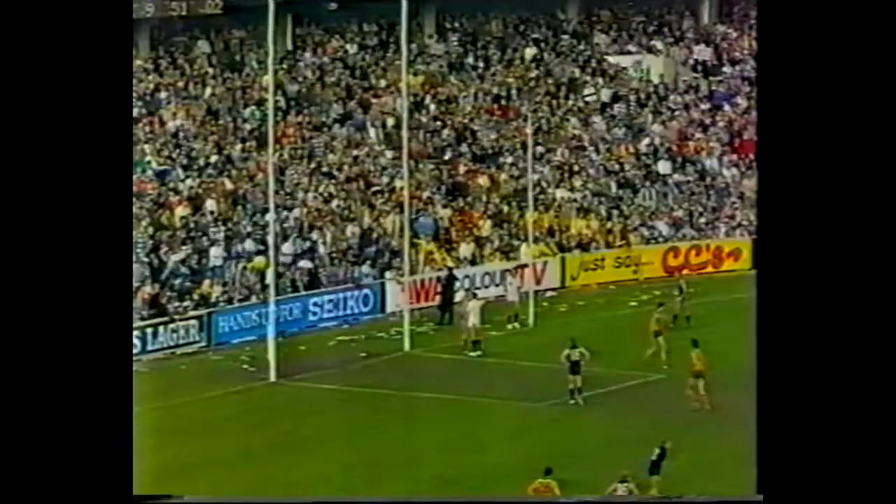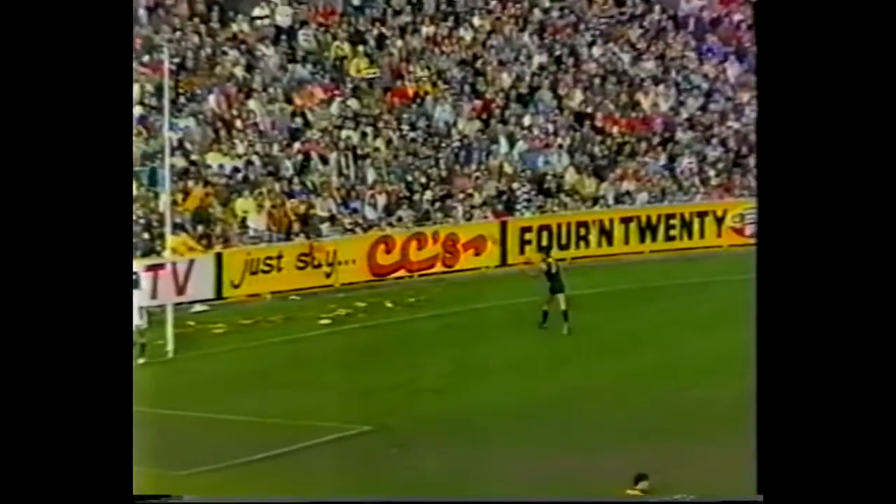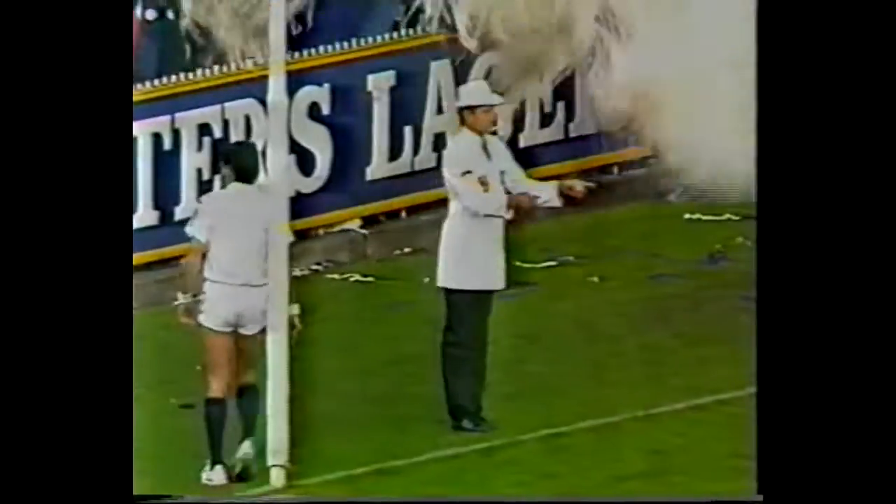Bradley gains his composure quickly and has a snapshot at goal — won't quite make the distance. What a mark by Johnston! That was a great grab — he was off balance completely, had to throw himself sideways. A magnificent mark taken by Johnston, who's been a handy player today with about eight possessions — not bad for a half-forward flanker. First goal to Wayne Johnston at the 27-minute mark. Great mark. Johnston's already in front — he runs around, shoots. Goal! Johnston's first.